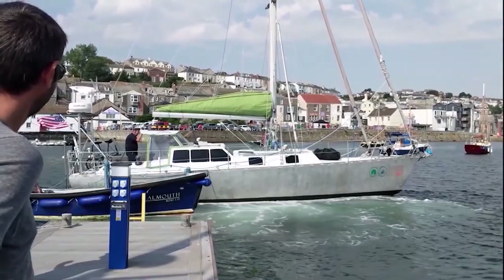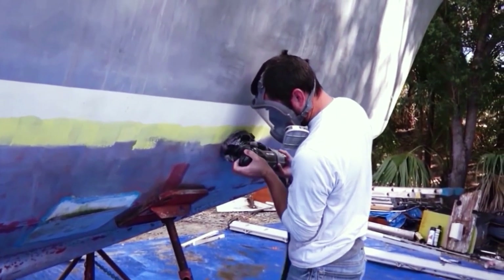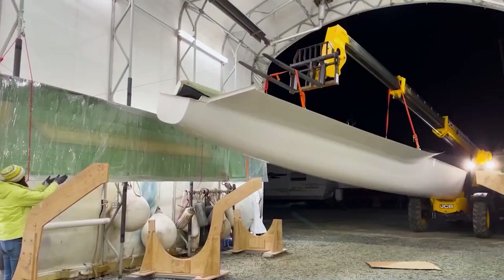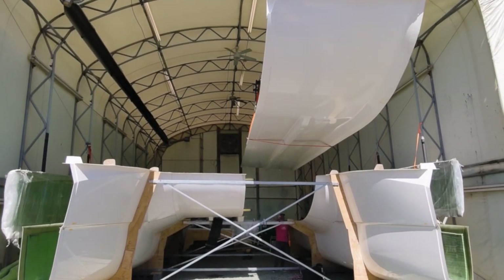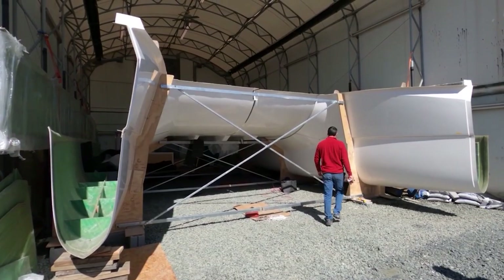After eight years of the nomadic life involving crossing oceans in a 34-foot saber, refitting an aluminum boat, and then taking that to the Arctic Circle, we're back at it again with a brand new build. This is Matt, and I'm Jessica. Make sure to hit the subscribe button and join us every week as we start our newest project of building a 42-foot catamaran from the ground up.